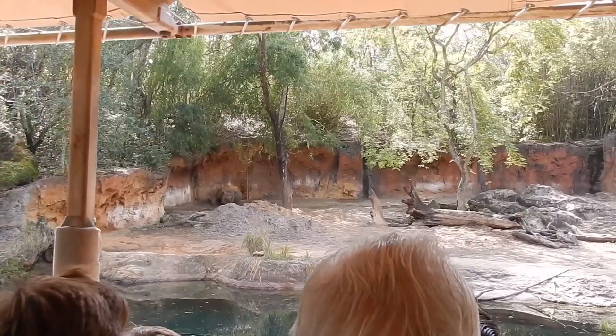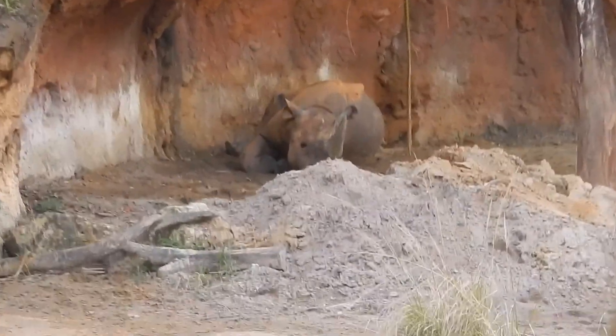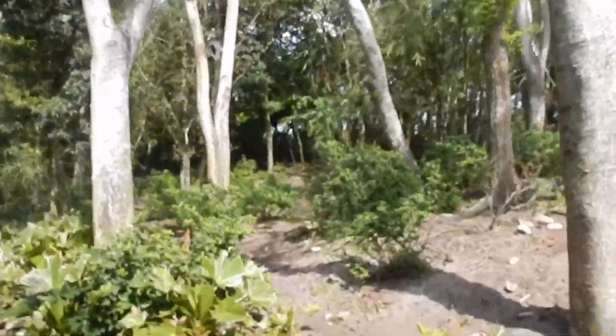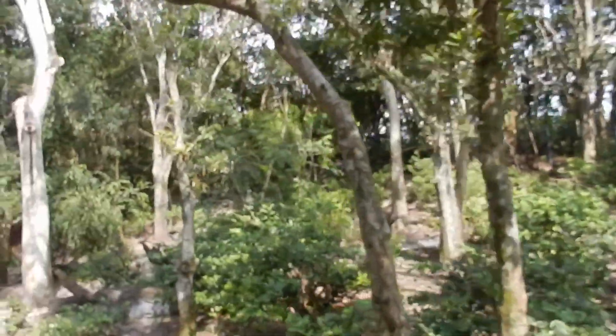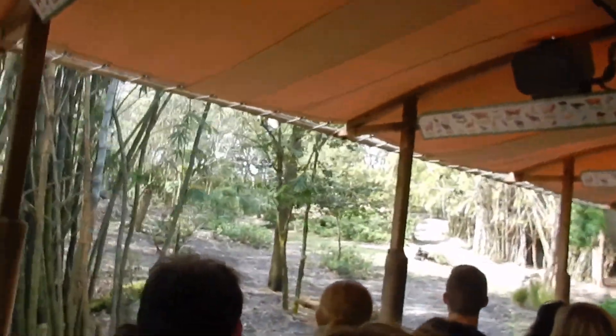Black rhinos are a very rare sight these days. There are less than 5,000 of them left in the entire world. They have no natural predators. People are poaching them for their horns, but their horns are just made of keratin — the same exact thing as your fingernails and hair — serving no scientific purpose. Sadly, they are extinct in the wild.